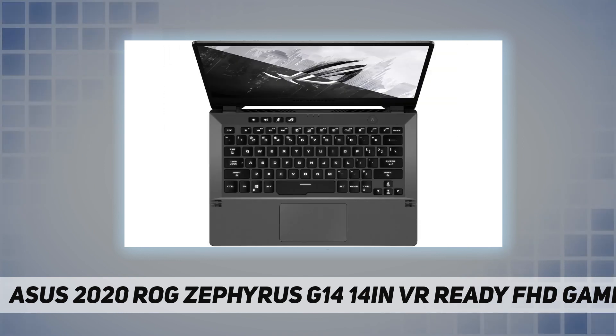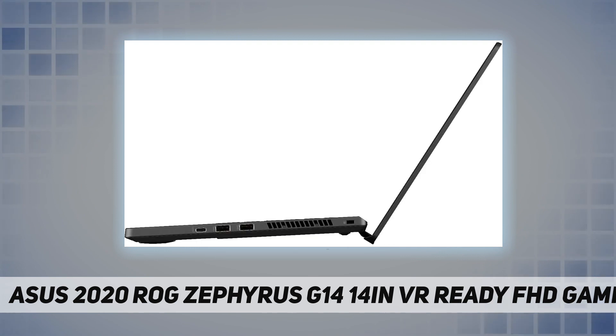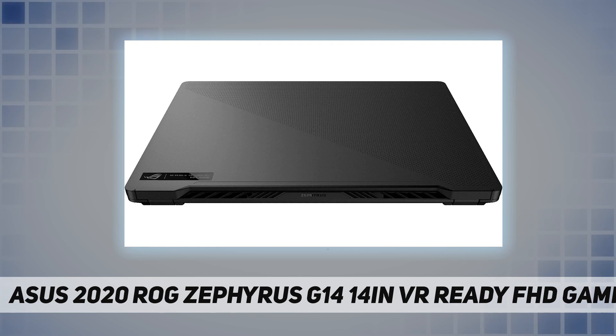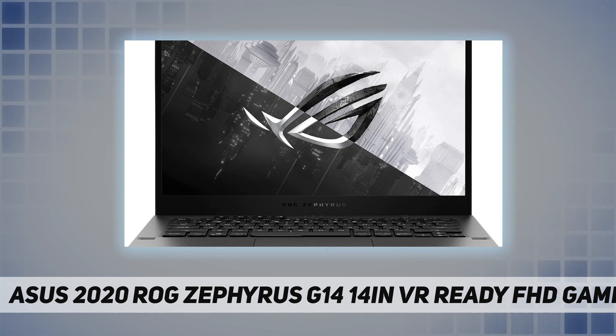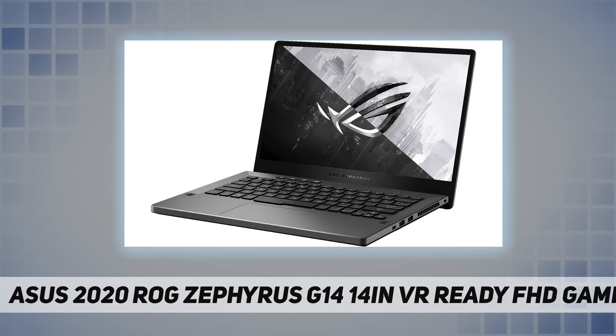AMD Ryzen 7 4800HS 8-core processor, up to 4.20 GHz, with eight cores and 16 threads for ultimate performance. 14-inch full HD display, Windows 10, 8 gigabytes dual-channel DDR4 RAM for intense multitasking and gaming, and 512 gigabytes PCIe SSD.